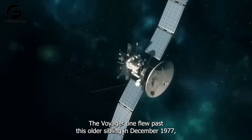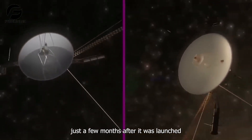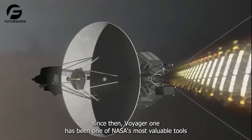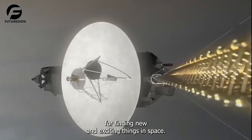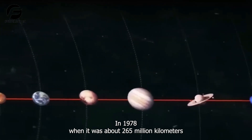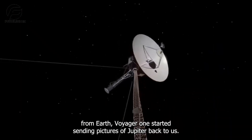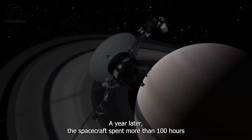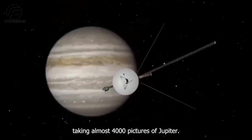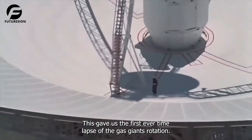Because of this, Voyager 1 flew past its older sibling in December 1977, just a few months after it was launched. Since then, Voyager 1 has been one of NASA's most valuable tools for finding new and exciting things in space. In 1978, when it was about 265 million kilometers from Earth, Voyager 1 started sending pictures of Jupiter back to us. A year later, the spacecraft spent more than 100 hours taking almost 4,000 pictures of Jupiter, giving us the first ever time-lapse of the gas giant's rotation.